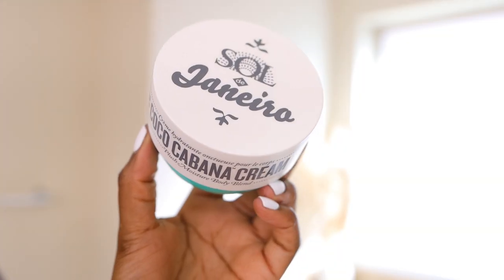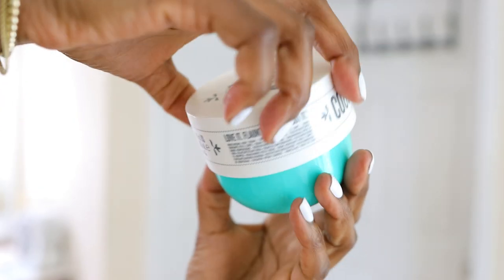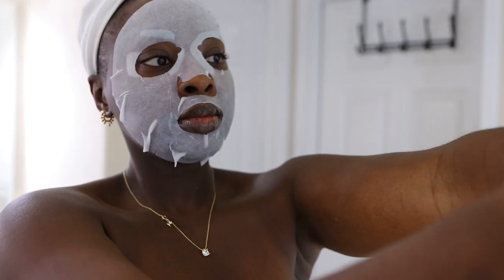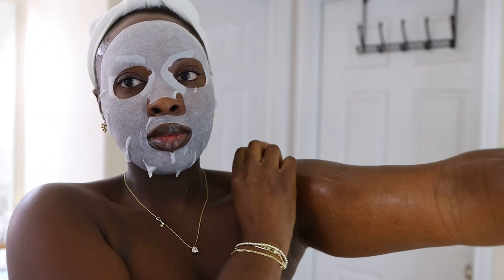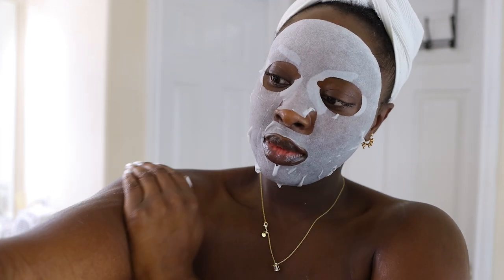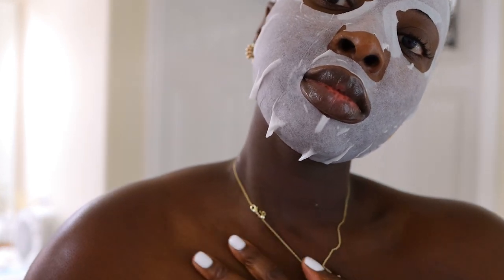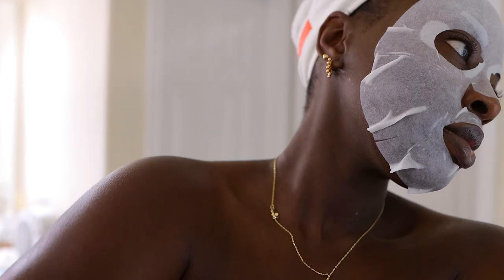To moisturize, I'm using the Salgennaro Cocoa Cabana Cream. This version is the hydrating one. Because I exfoliated and used Nair, I want to make sure that my body is hydrated, so that is why I chose this particular one. They have other versions and they all smell phenomenal, but when I want to make sure my skin is hydrated, I choose this one in particular.